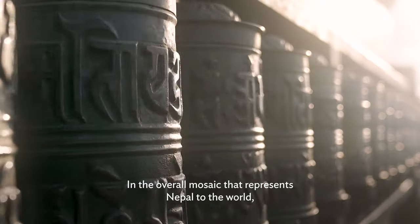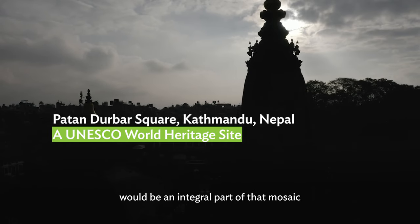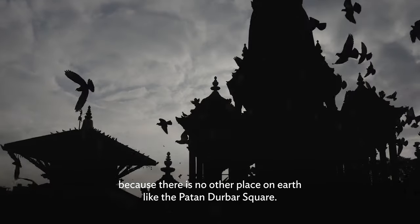In the overall mosaic that represents Nepal to the world, the Patan Darbar Square would be an integral part of that mosaic, because there is no other place on earth like the Patan Darbar Square.